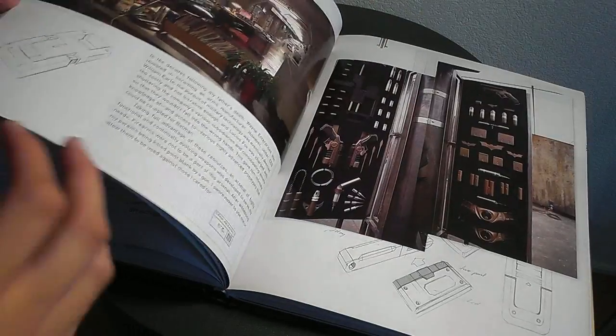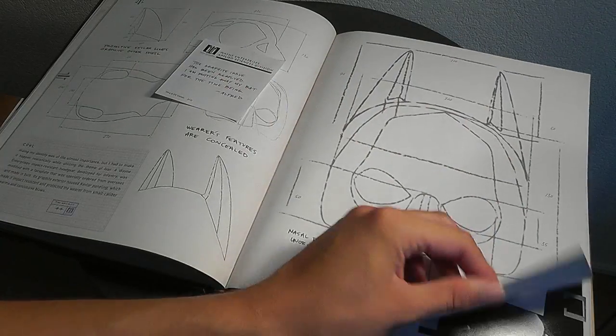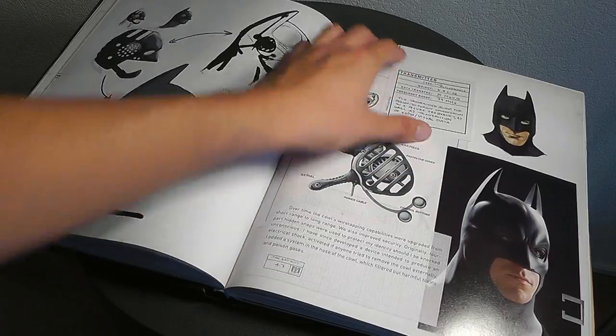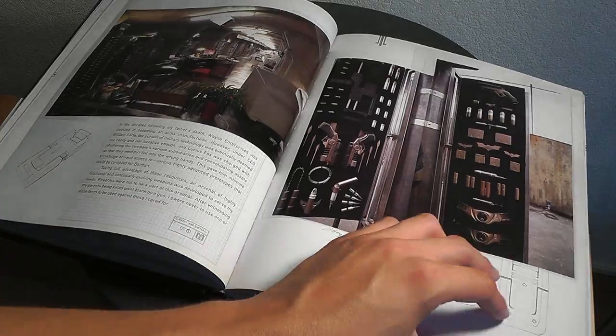Then you have details on the weapons and gadgets, how things work, all these schematics - and again, even handwritten-style notes throughout. It's all very impressive.